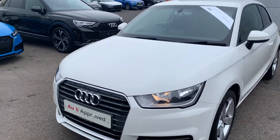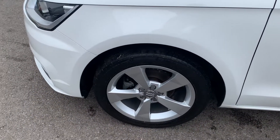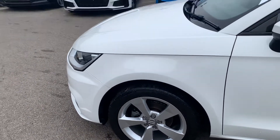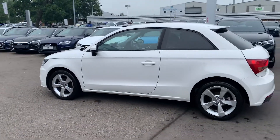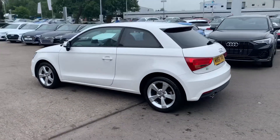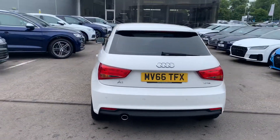The car has the Xenon headlights, 16 inch 5-spoke rotary design alloy wheels, privacy glass from the B-pillar backwards, and the rear parking sensors.